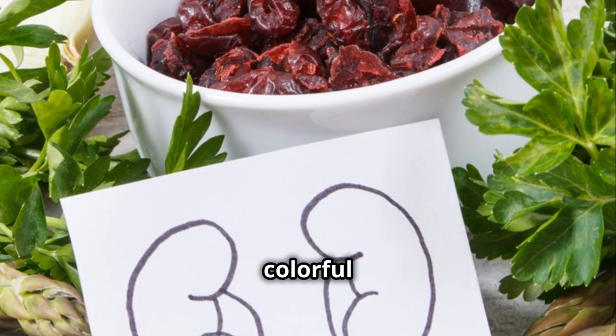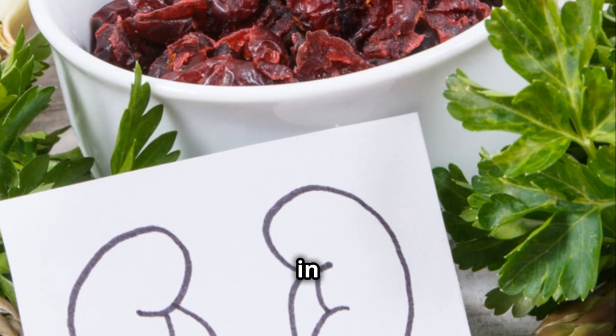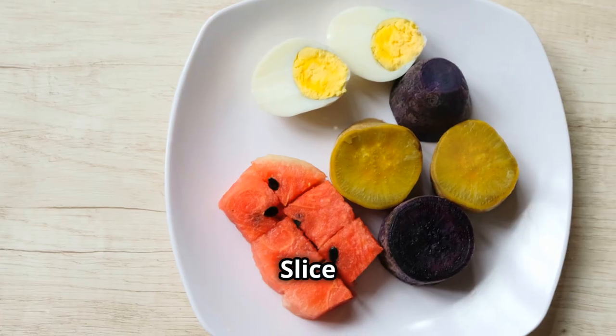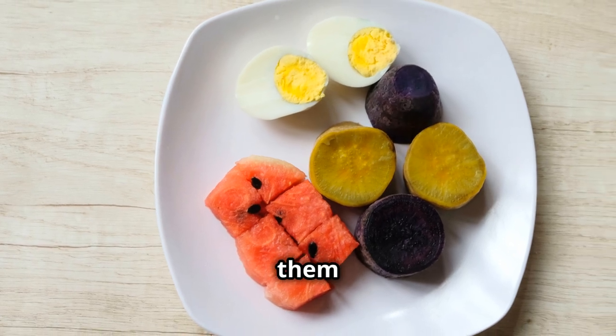Seven is bell peppers. These colorful veggies are low in potassium and high in vitamins A and C, promoting overall kidney health. Slice them up for a crunchy snack or add them to your fajitas.